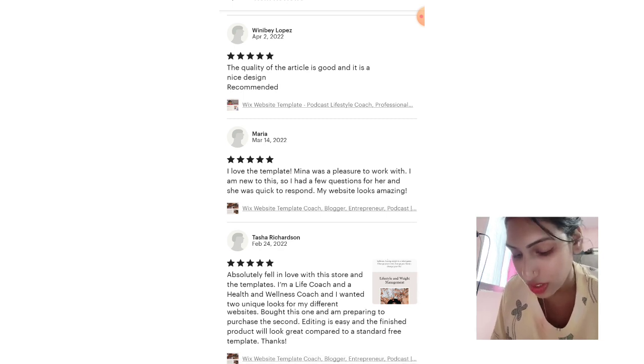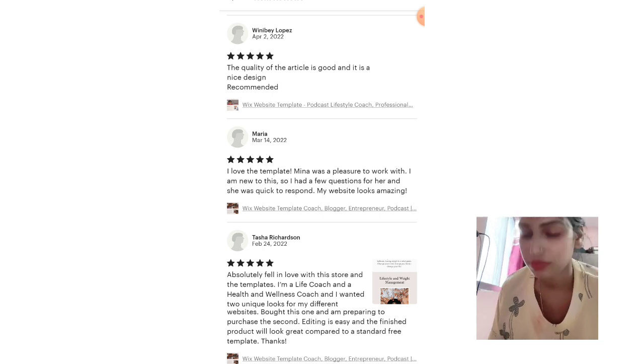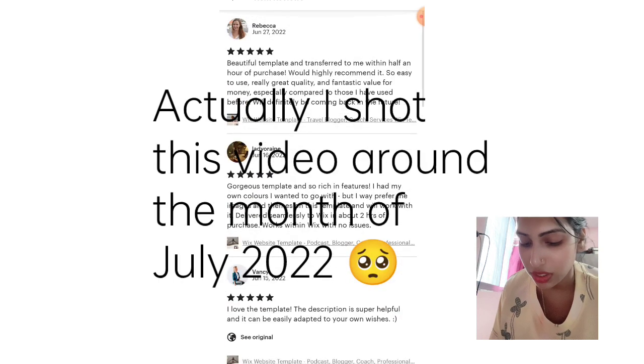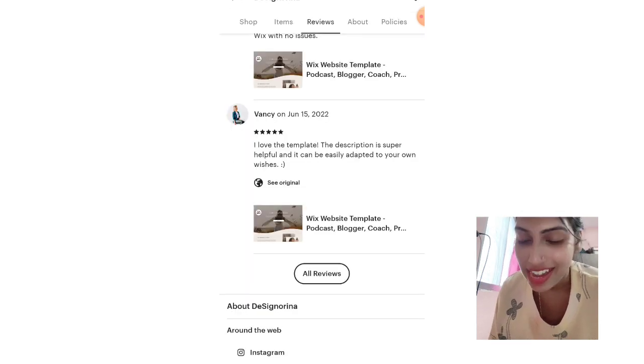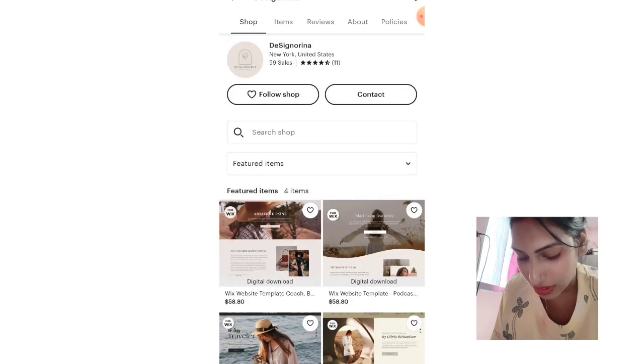The very first review this shop received was on 24th February 2022 — which is February of this year. So from end of February to the end of July is approximately five months. In this five-month period, the shop has generated 59 sales.